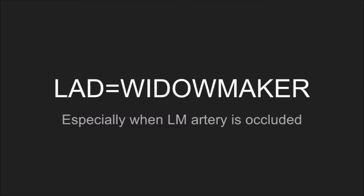The septal wall MI, or what a lot of people call the widow maker, is an occlusion of the left anterior descending artery. I have to tell you, I hate the term widow maker, because when people learn this terminology it's only a matter of time before somebody says something like this in front of the family when the EKG rolls out.